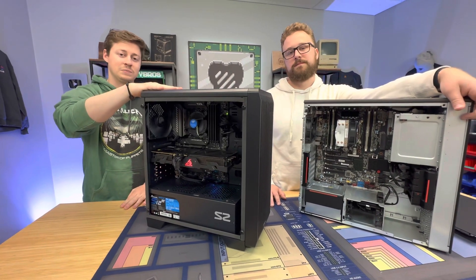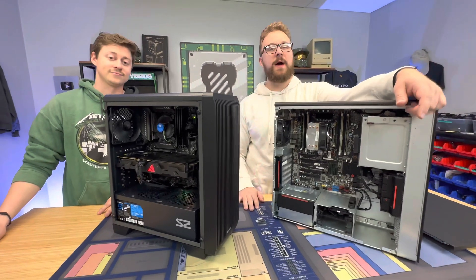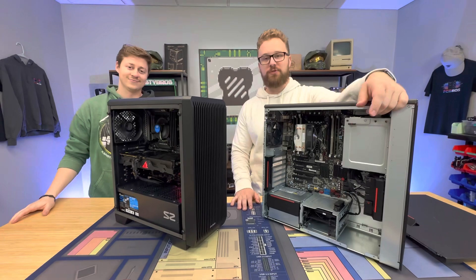This build will be about $800 at PC Bros. So kind of pick your poison between these two builds. If you want to buy a PC today that's ready to go, head over to pcbros.tech and use code TOASTBROS2 at checkout to save 2% on your next purchase. Peace.